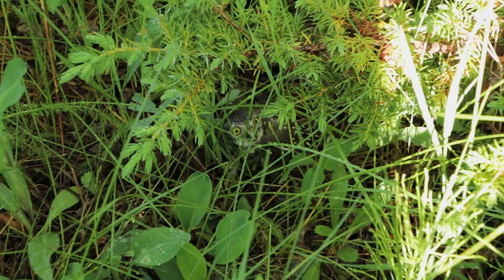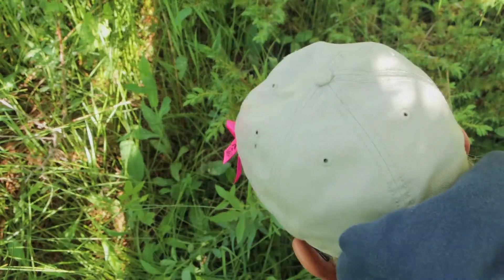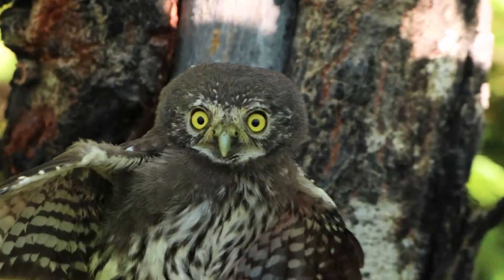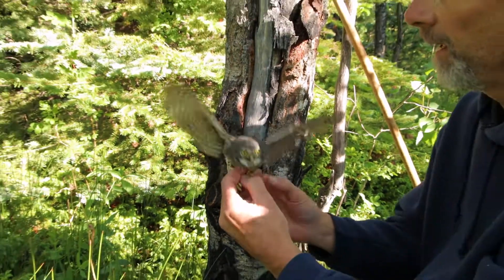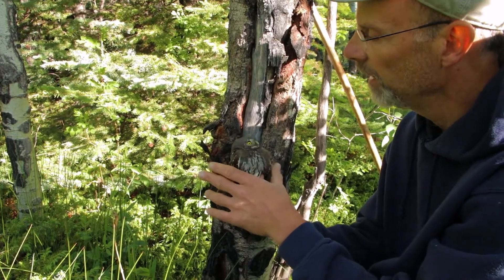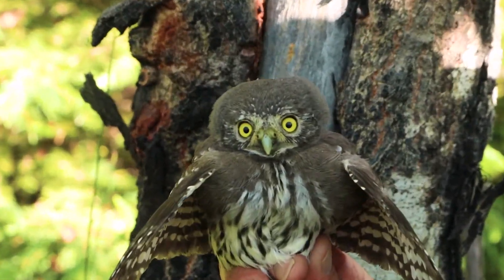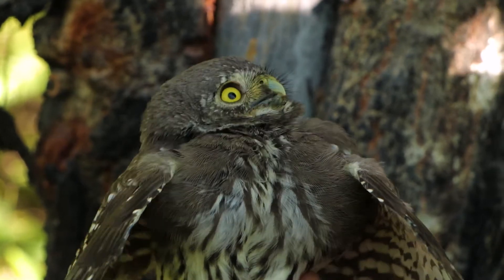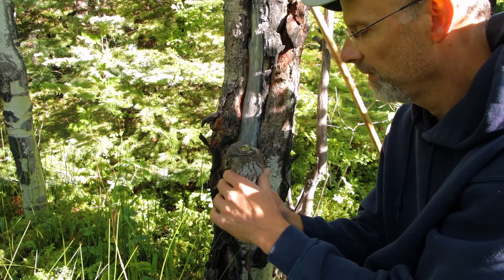Hi, how are you? This is the wrong place to be — we're going to fix this one. It's okay, I'm not going to hurt you. I know it's okay, I'm just going to put you in a tree by the rest of your family. You're okay, no problem, not a big deal.